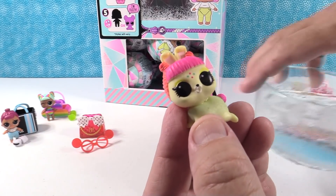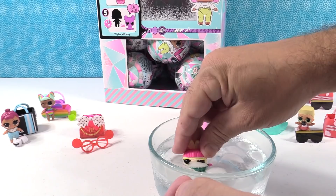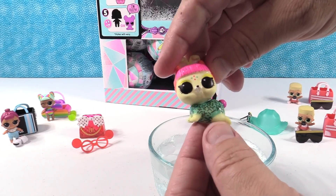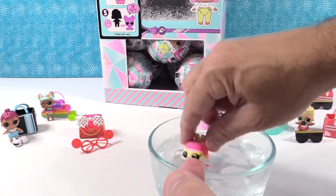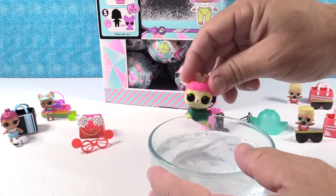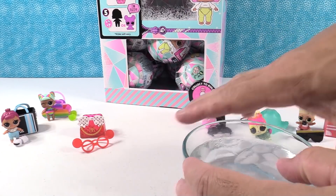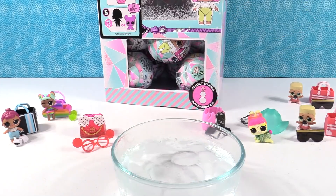I wonder if this one color changes. It color changed! Look at that — that was crazy. I thought maybe the fur that was on it had changed color, but no. Look at the little outfit it's wearing — it looks like Ella, she wears a little shirt. All right, so we got a little bunny. Put the water back because maybe they all color change.